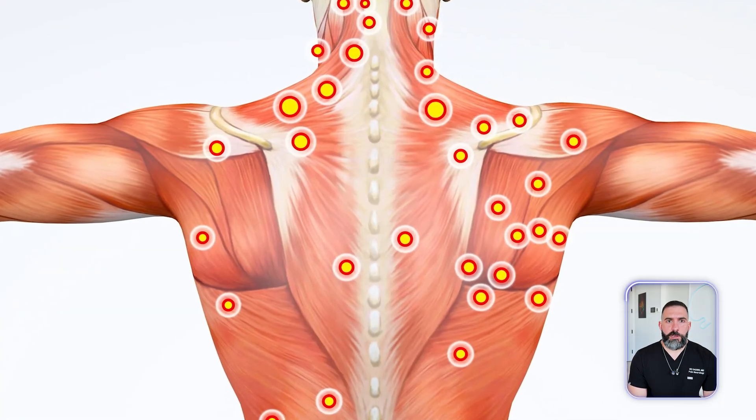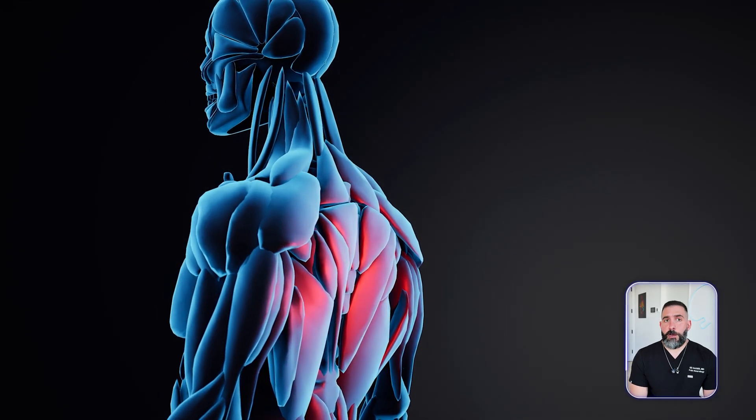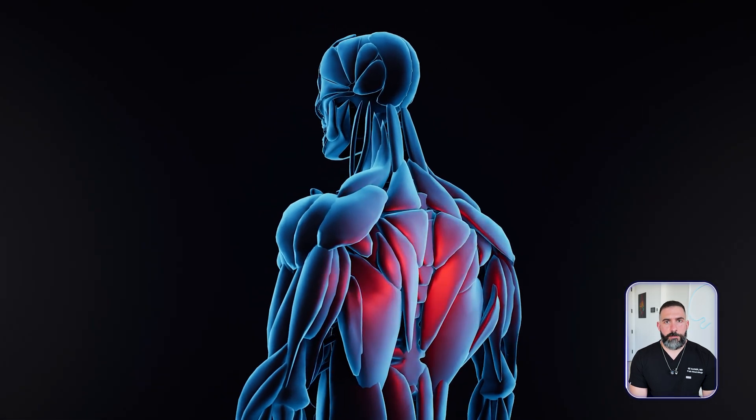A trigger point, essentially what is known as a muscle knot, is an area of a muscle that basically becomes a pain generator. Technically it can happen in any muscle, however it's more commonly in muscles that are either at a junction of the spine and the shoulder blade, or potentially muscles that are close to certain anatomical structures. It's less common to have a muscle knot in your bicep or in your tricep — it can happen, I've seen it, but it's not very common. It's definitely much more common in the traps, the neck muscles, the upper back, the mid back, and the low back, because of their anatomical location and the neighboring surrounding structures.